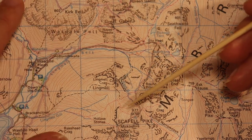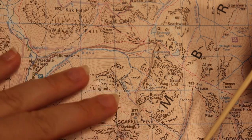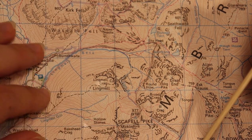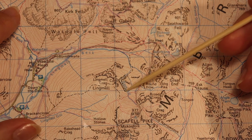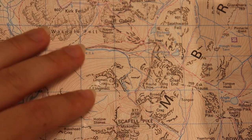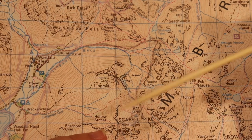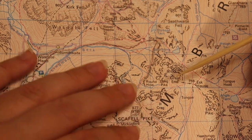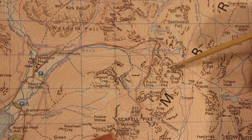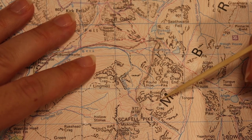Then you have a gill, spelled G-I-L-L or G-H-Y-L-L. That's a ravine or a narrow valley. You've also got a col, which is the lowest point on a mountain ridge between two peaks. You can find quite a few of those in between these summits if you see them.